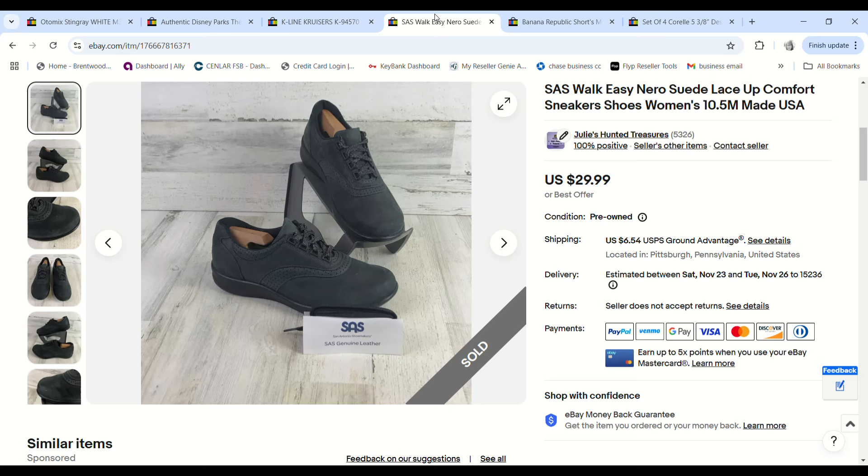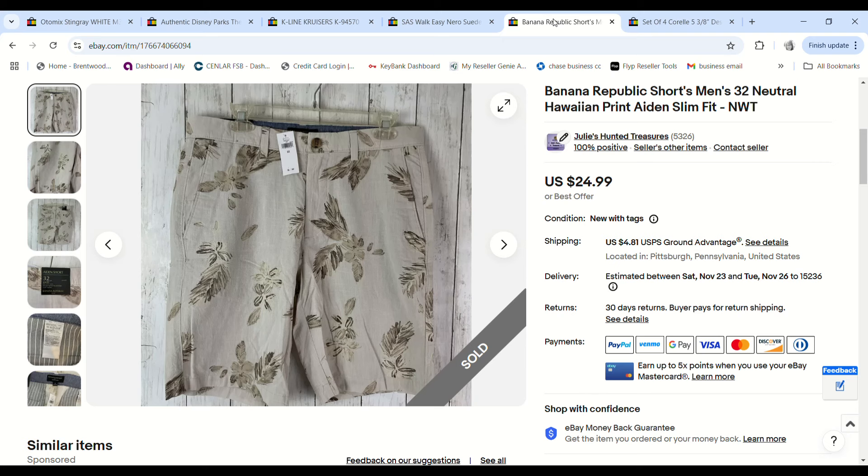These Sas walking shoes might be the oldest shoes in our inventory. We bought them ages ago for full price at Goodwill for $6.99. They finally sold on an offer for $21.99 and we made a $10.75 profit — so glad to see them go.